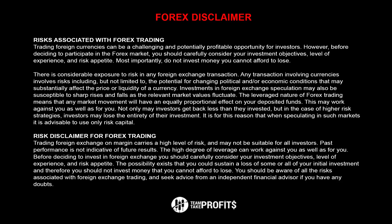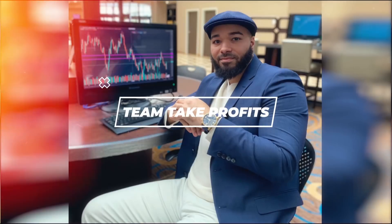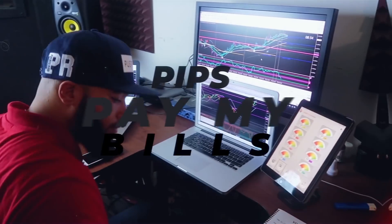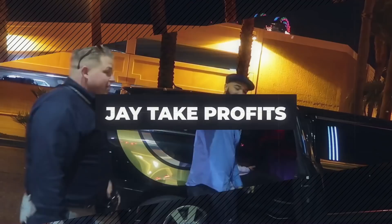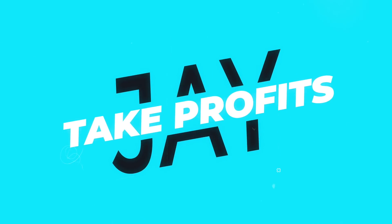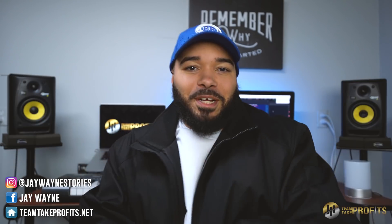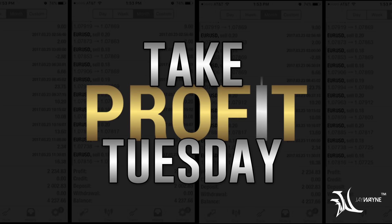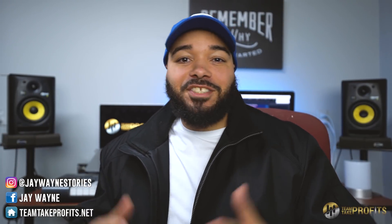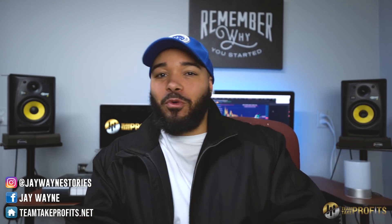You got any more of those pips, J. Wayne? We trying to get paid. It is Take Profit Tuesday. What's up, y'all? This is your boy J. Wayne, representing Team Take Profits. Welcome to Take Profit Tuesday, where my mission is to help you become a profitable trader so you can get your time freedom back and start empowering the people that surround you.